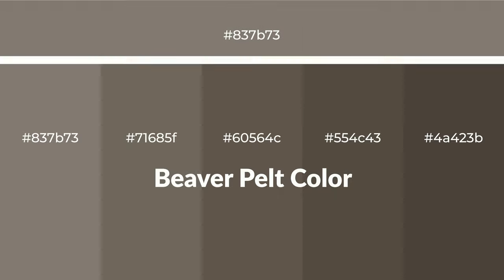Warm shades of beaver pelt color with brown hue for your next project. To generate tints of a color, we add white to the color. Tints create light and exquisite emotions. To generate shades of a color, we add black to the color, and it is used in patterns, 3D effects, and layers. Shades create depth and drama.